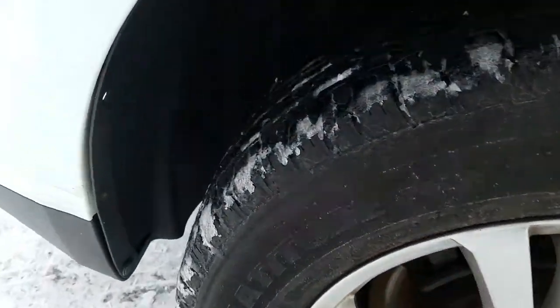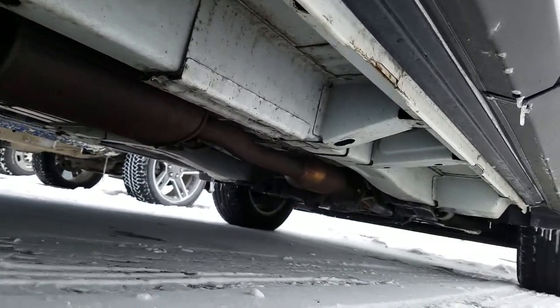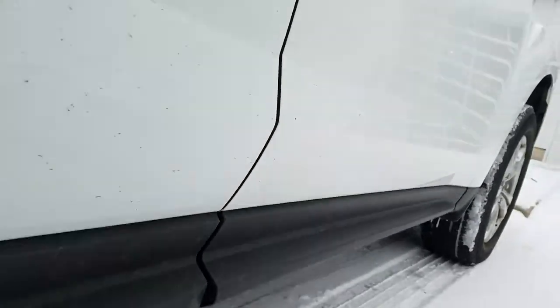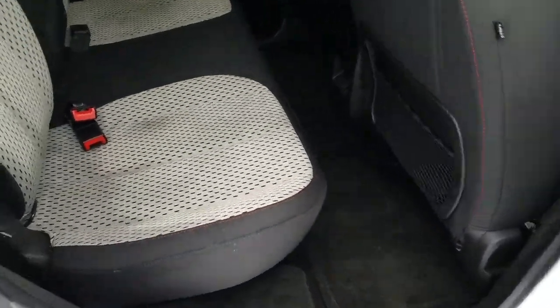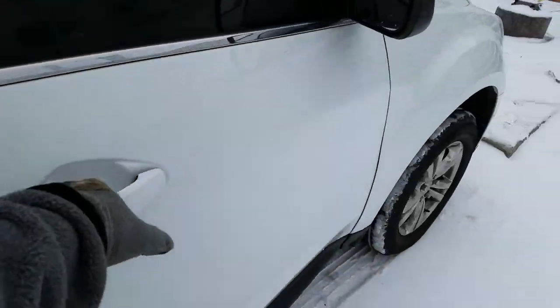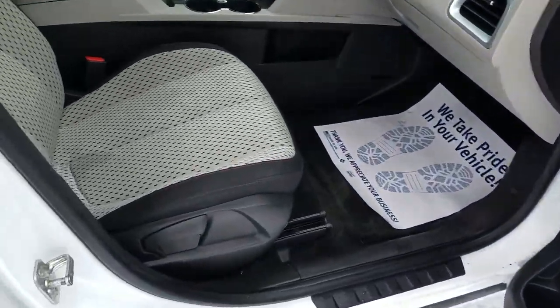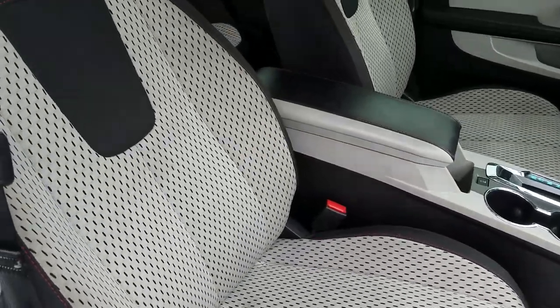The rear interior is in great condition with a few stains on the seat there, but other than that it looks good. Moving to the front passenger interior, it is in good condition and has been well maintained as well, with no tears or rips in the cloth fabric.